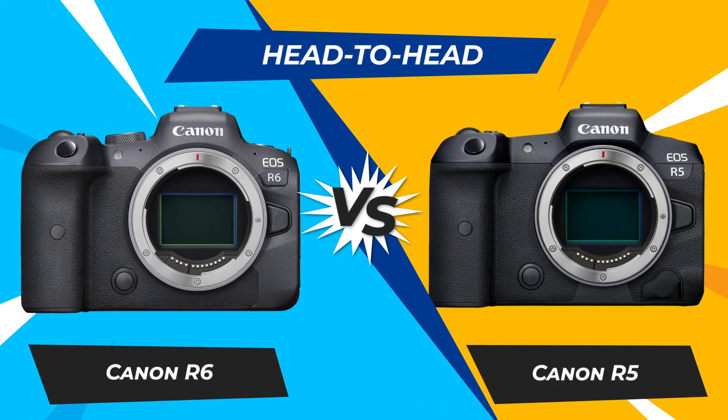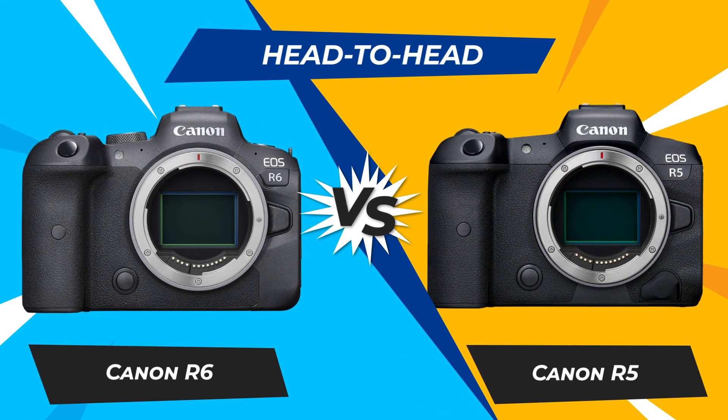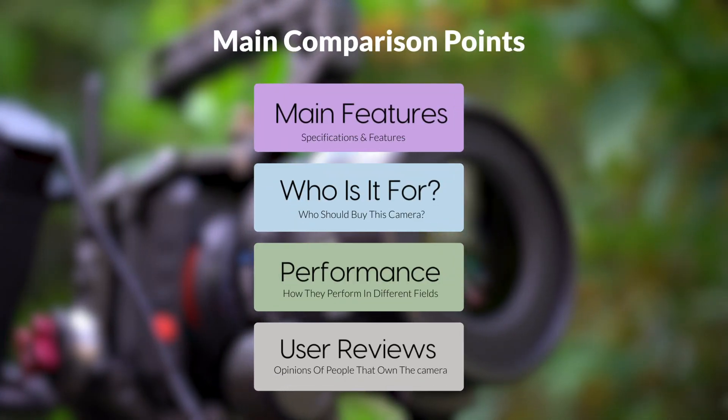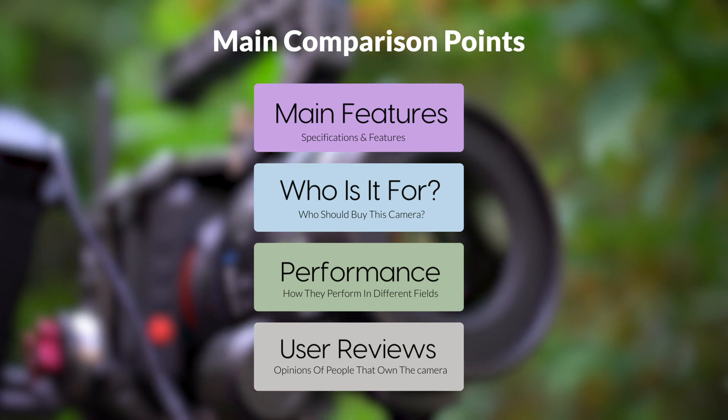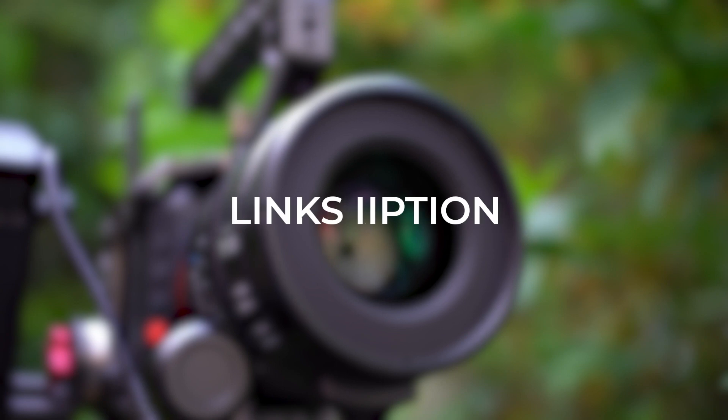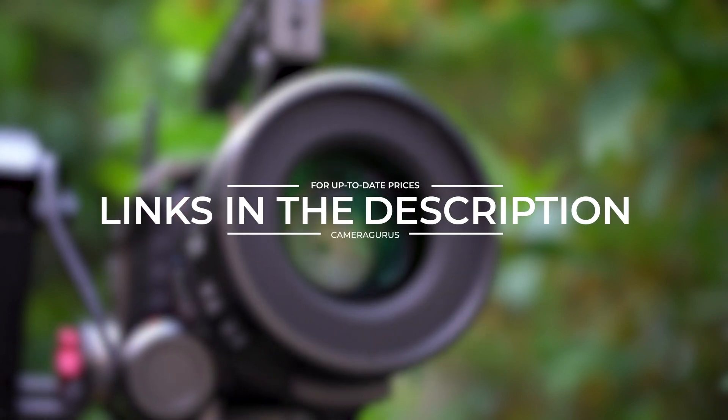Today we are going to compare two popular cameras, the Canon R6 and Canon R5. We are going to take a look at their features, who they are for, how they perform in various use cases, user experiences, and which one is the right one for you. Links to both of the cameras will be listed in the description below. Let's get started.